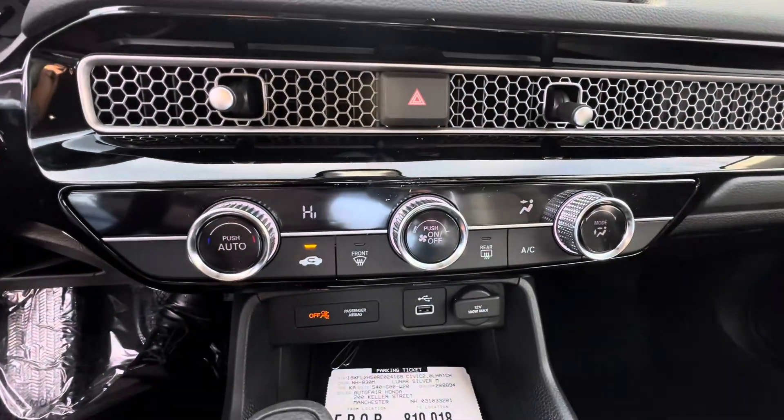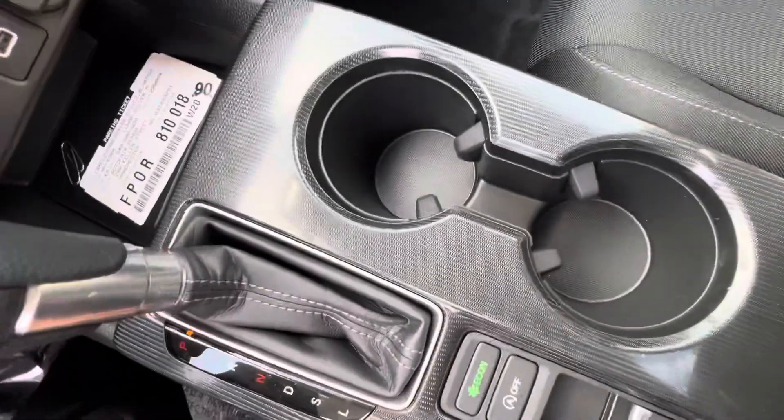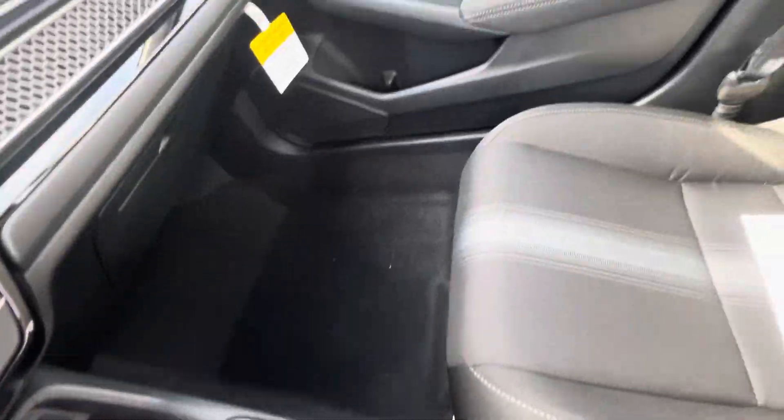Here you have your climate control, two cup holders, and this material is very, very beautiful.